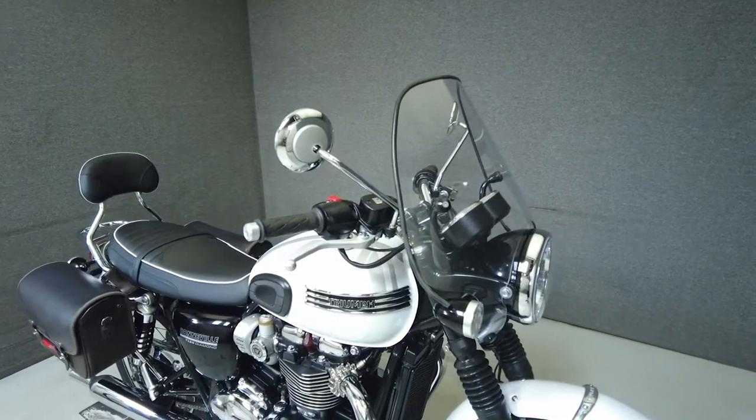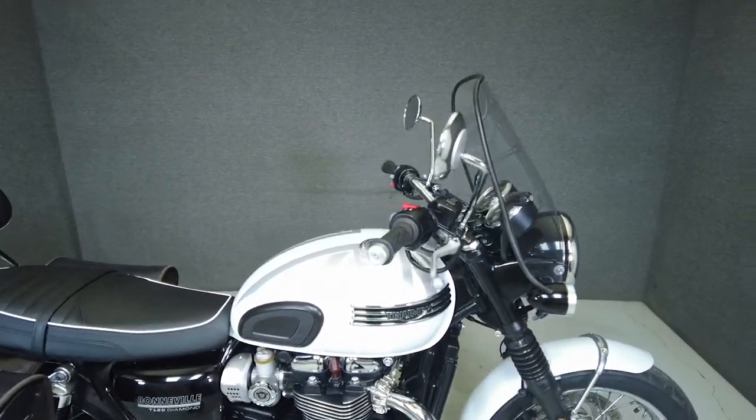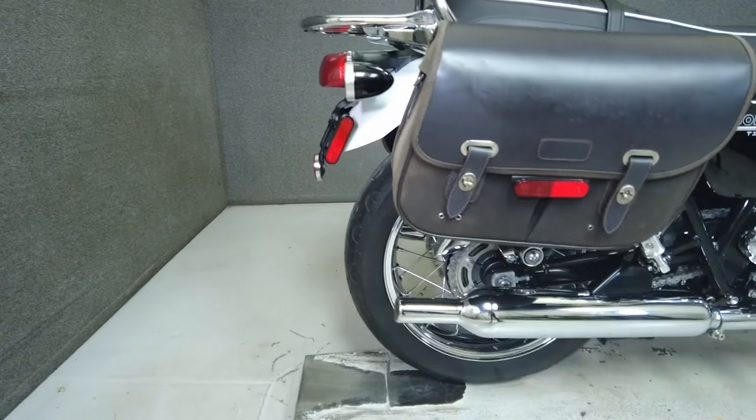It's been upgraded with a removable windshield, LED front signal lights, passenger back crest, an integrated luggage rack, and leather saddlebags. From the factory it comes equipped with ABS, traction control, and heated grips.